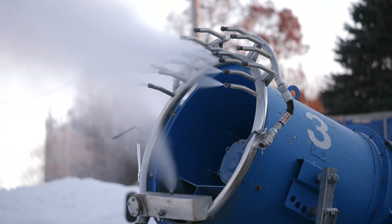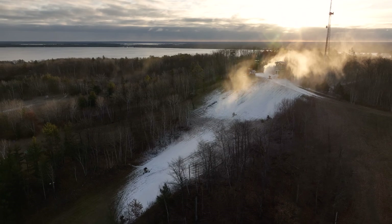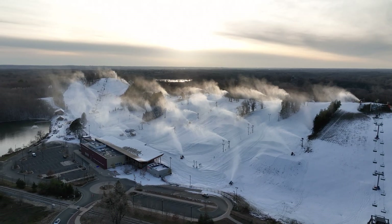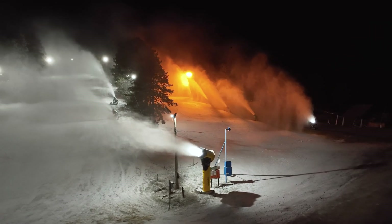Holy cow, so there you have it — the basics of snowmaking. We've covered a lot in this video, but believe it or not, we're just scratching the surface of the subject. Over the next few weeks, I'll have more videos discussing snowmaking strategy, technology, and cost, so be sure to subscribe if you enjoy this type of content. But until next time, I hope everybody has a great week. Pray for snow or cold temperatures, and I'll see you out there.